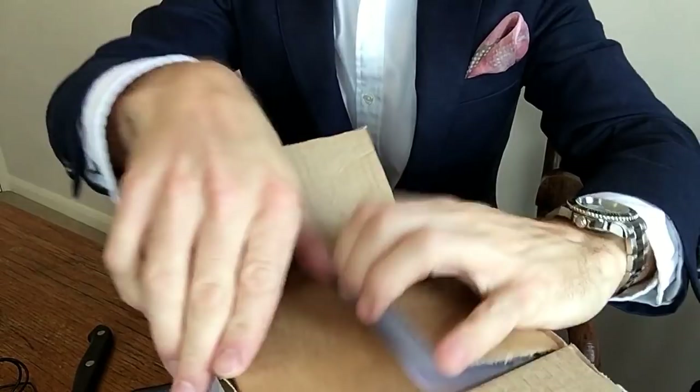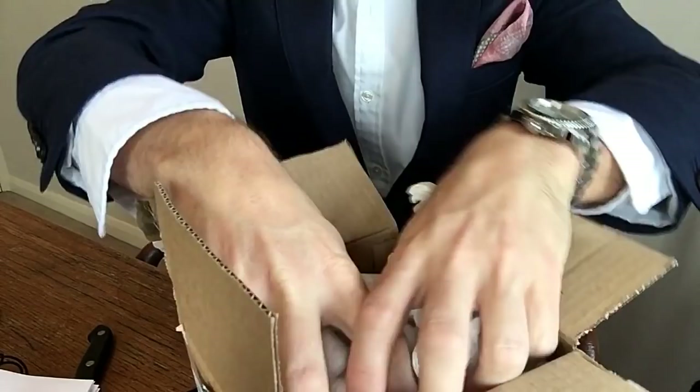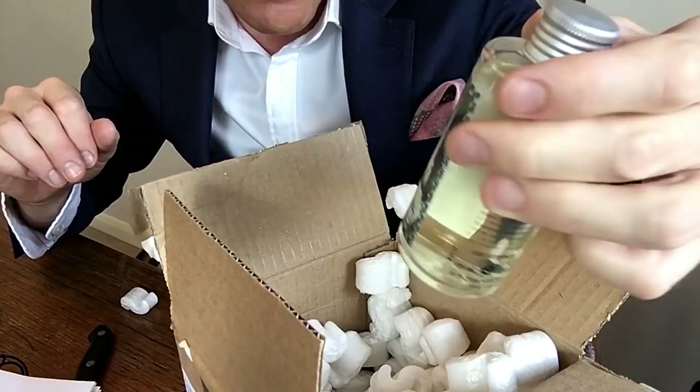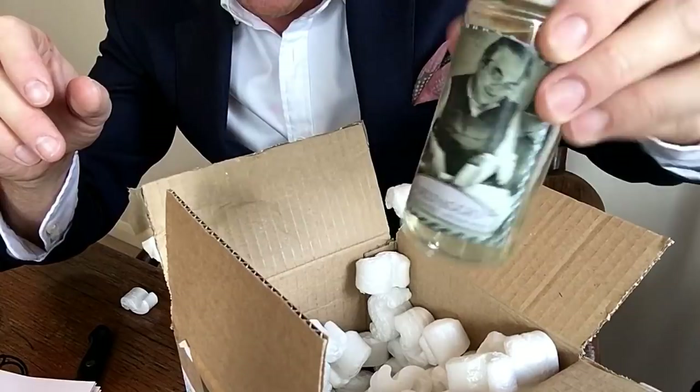Okie dokie, so here's the receipt. Let's see what we've got here — hopefully it's going to be two things. The first one is this: it's called Ô Selvagio, and it's from a company called Extro. They make aftershaves, and this one is labeled Eau de Toilette aftershave.